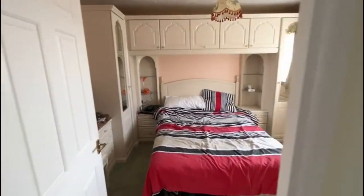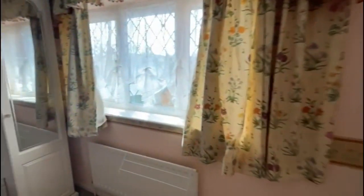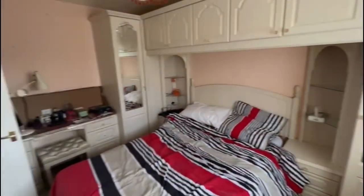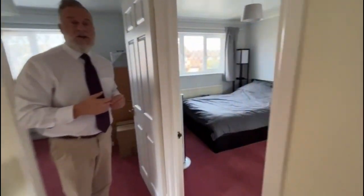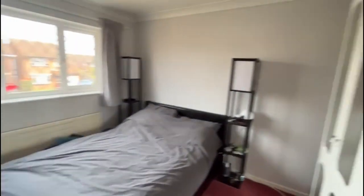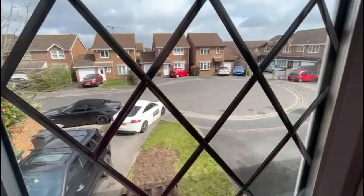Continuing on the landing, bedroom number two which faces over the rear — a good size double with some built-in furniture. Another double bedroom which faces over the front of the property. Looking outside the window you can see the outlook from this room: parking, driveway parking for several cars.